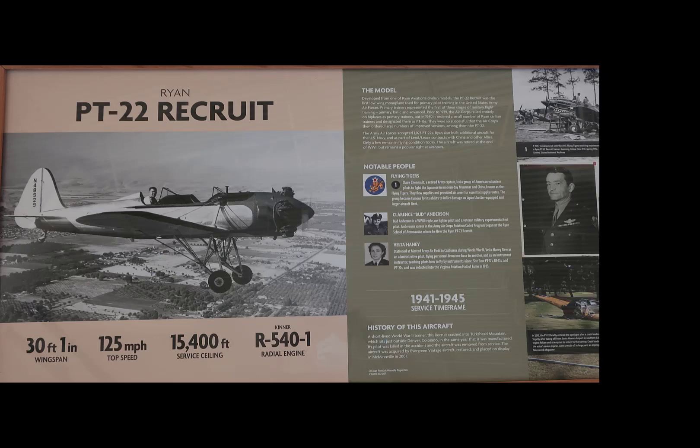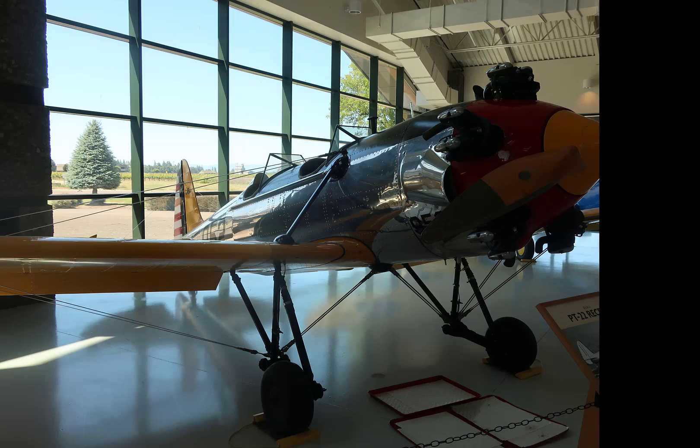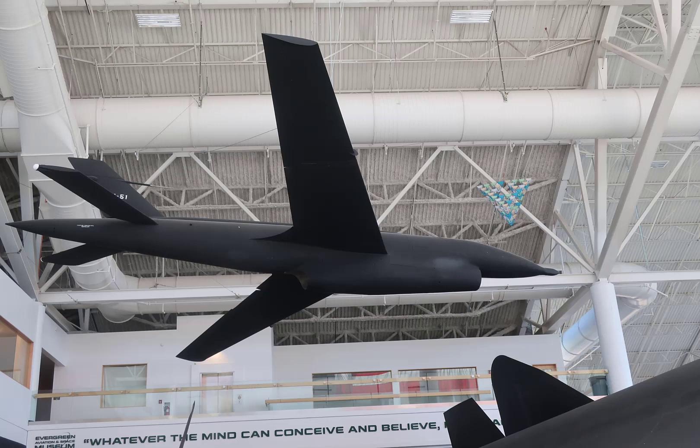The Ryan PT-22 Recruit — most of these were probably built in the San Diego area, most likely at Lindbergh Field. It was a trainer, and as you can see, it was soloed from the back seat because its center of gravity was unchanged when you put a person in the front seat. But if you took the person out of the back seat and put them only in the front seat to solo from there, the center of gravity shifted too far forward — that was typical of a lot of these aircraft. Hanging in the overhead is the Teledyne Ryan AQM-34 Firebee — these were early UAVs launched from a C-130 to fly over enemy territory to gather intelligence, primarily photo work. They would return to a predetermined point, shut their engines down, pop a parachute, and be caught by a helicopter and carried back to base.